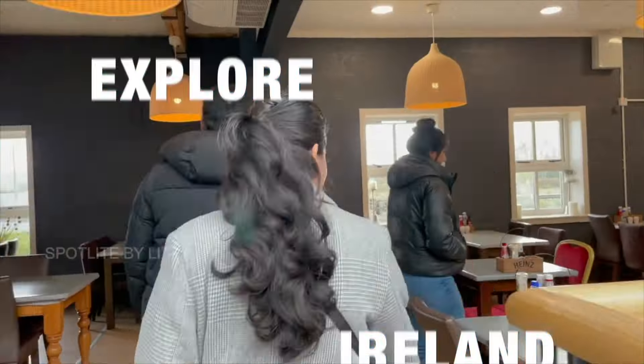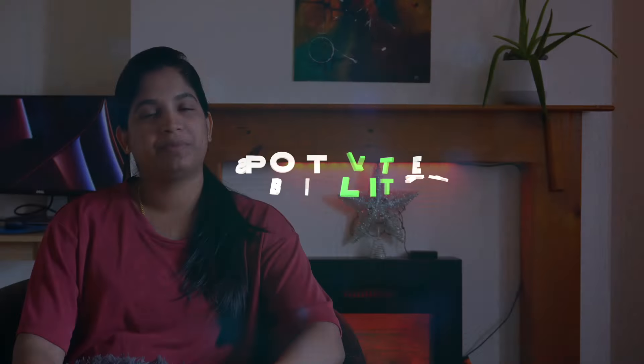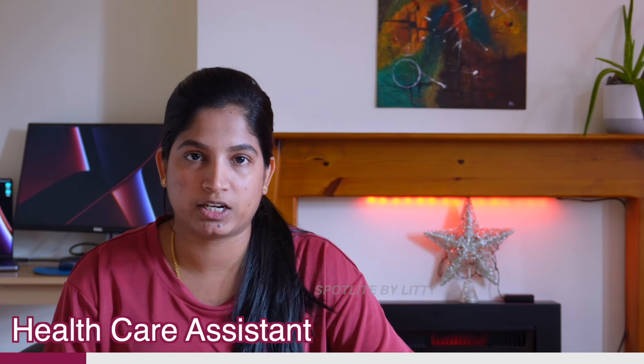Hello friends, let's talk about this video. Today we are here to explain the healthcare assistant's job vacancy in Ireland. We also know that the healthcare assistant has a lot of vacancies.